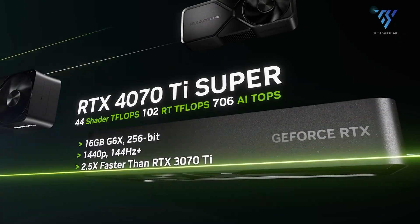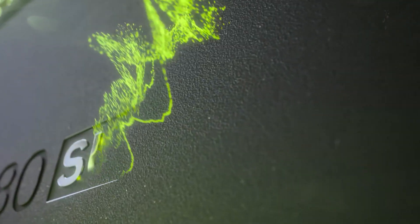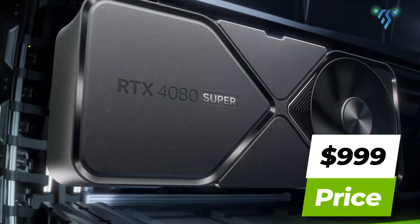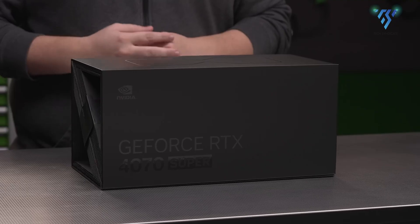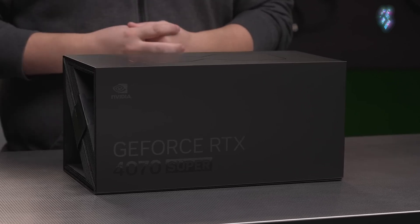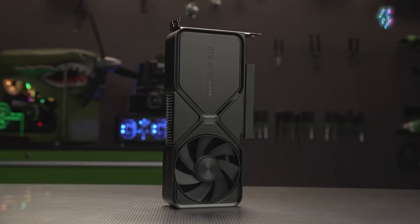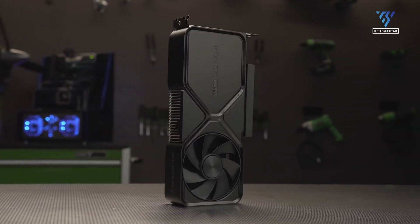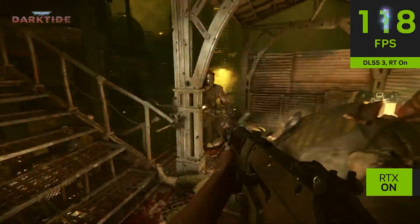The RTX 4070 Ti Super might just be the most valued one from this lot. Sure, the RTX 4080 Super throws 21% more cores into the graphical battle, but for a hefty price tag. The 4070 Ti Super counters with a sharper price point and performance within spitting distance, likely only 10–15% behind its bigger brother — sounds like a win for smooth 1440p gaming.